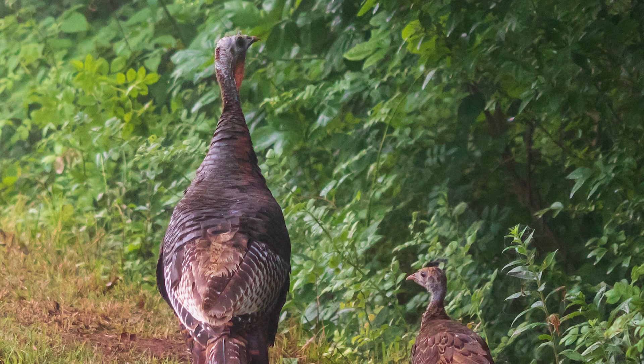The purpose of the Turkey Tracker Survey is to monitor wild turkey reproduction and populations throughout Idaho, and we need all the help we can get no matter where you live in the gem state. Now is a great time to keep your eyes peeled.